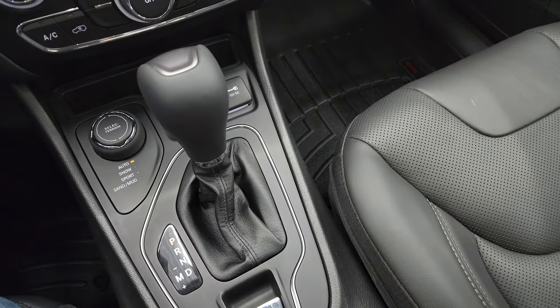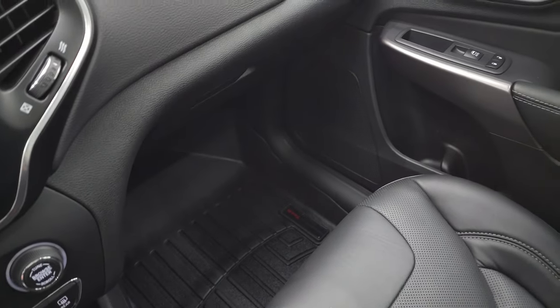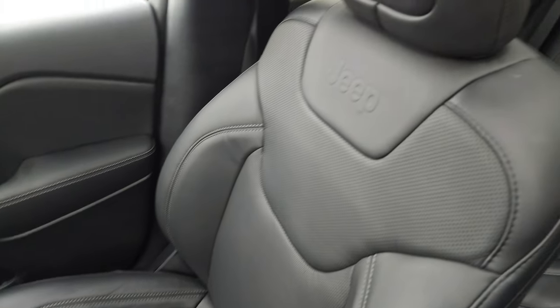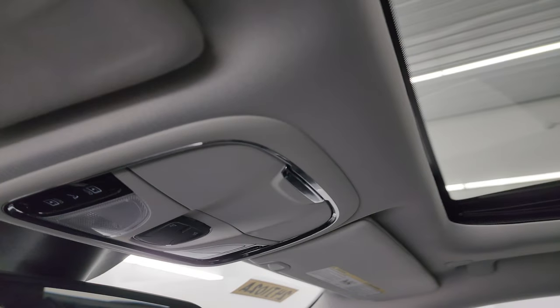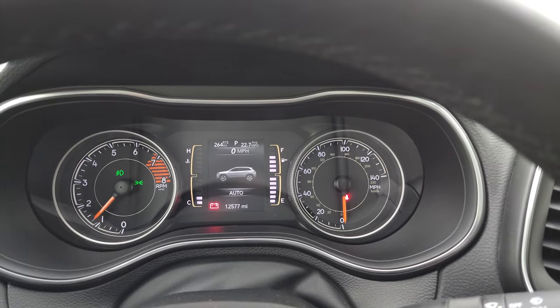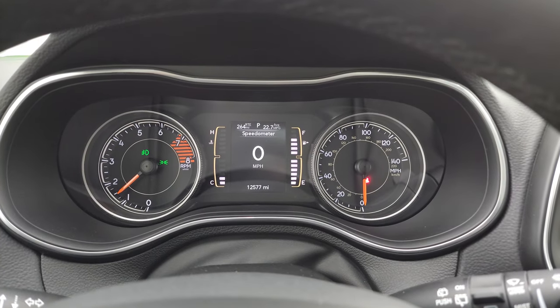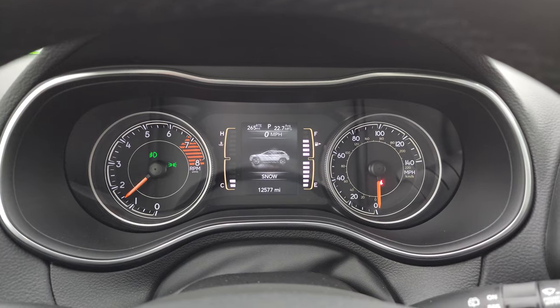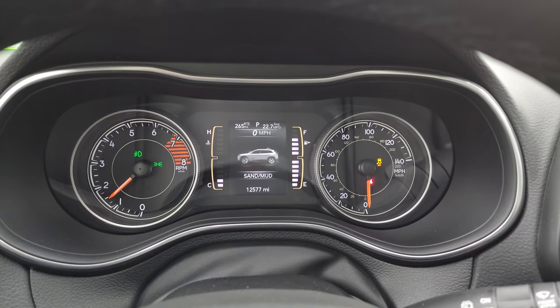You get the 9-speed automatic transmission and keyless entry with remote start — all in really nice shape. The passenger side floor mat and seat are in excellent condition. You get the panoramic sunroof with a second row of fixed glass and a power sunroof in the front — a really nice option. Up here are your map lights and sunroof and sunshade controls. Let's start it up — starts right up, no check engine lights. With the four-wheel drive system you can switch between snow, sport, and sand and mud, and it changes in the electronic vehicle info center display.